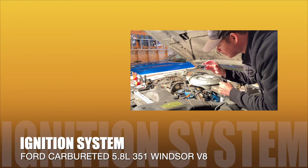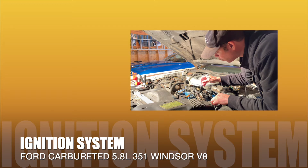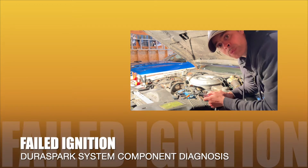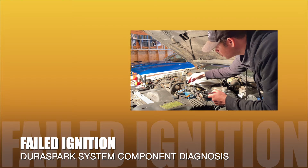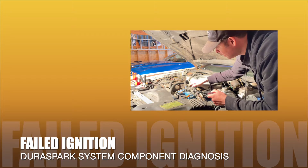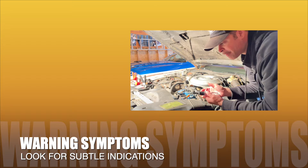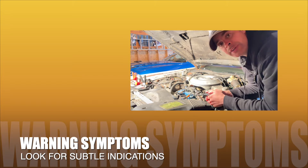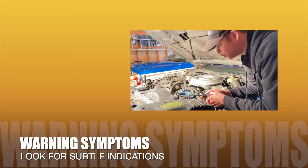My 1980 Continental Mark VI is equipped with a carbureted 5.8 liter Ford 351 Windsor V8 engine. Recently, I resolved a problem with the failed ignition system. Over the course of several months, I performed a series of part replacement trial and error sessions. The process started with recalling the symptoms and tracking if the behavior would repeat. Before I proceed, it is necessary for me to interject that prior to the vehicle's failure, it gave me little to no warning.